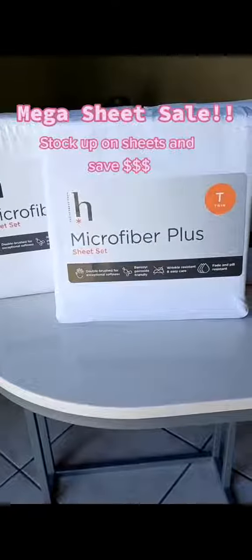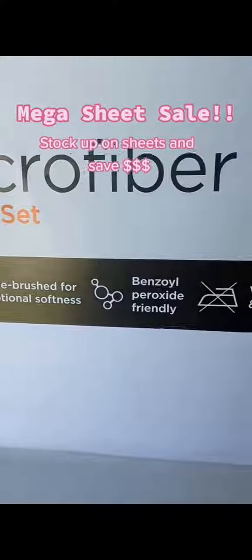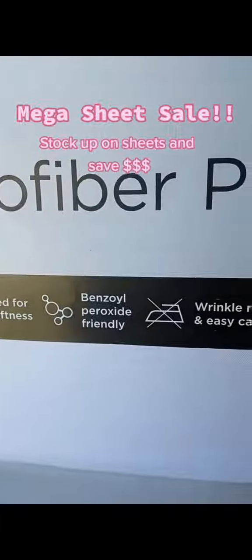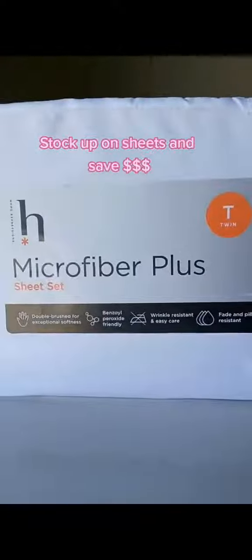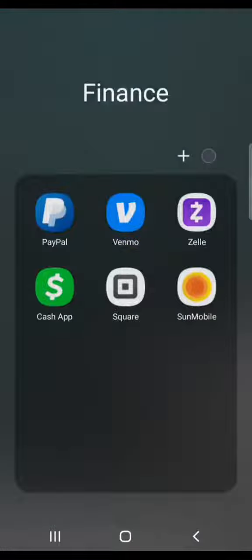JCPenney is having their mega sheet sale and if you're anything like me, sheets are super important for your massage business. At just $8.49, these sheets are a great deal and with a few saving techniques, I was able to maximize my savings even more. Want to learn how? Keep watching.